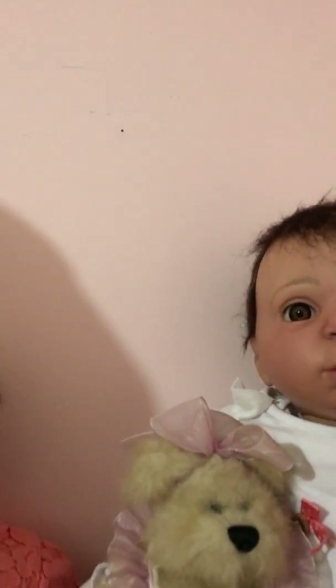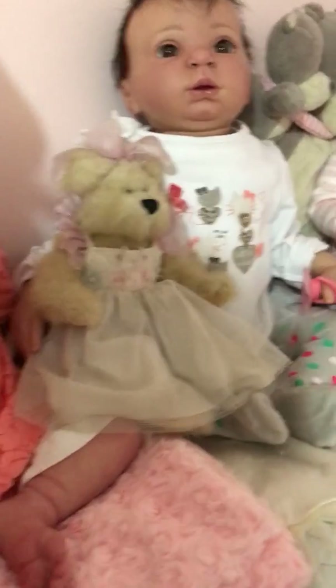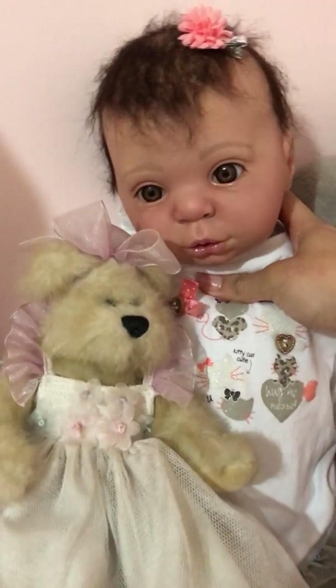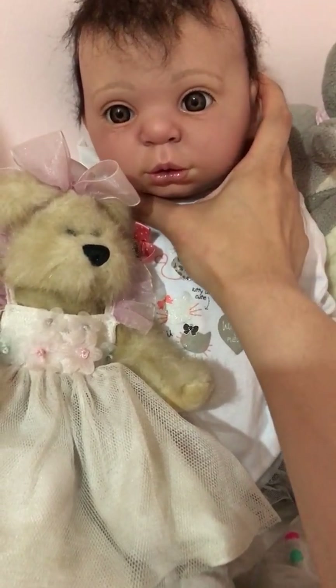Her head does go back if you hold her, so she needs something to lean on — otherwise her head goes back like that. Look at that — she's got a double chin, she's so cute!